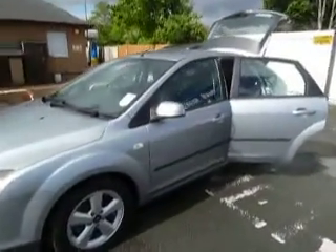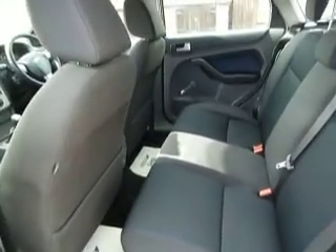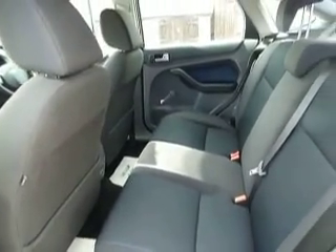Good condition bodywork all the way around. Inside is dark grey fabric upholstery, again in really good condition.